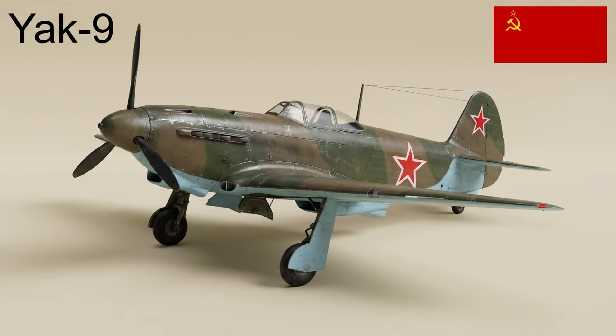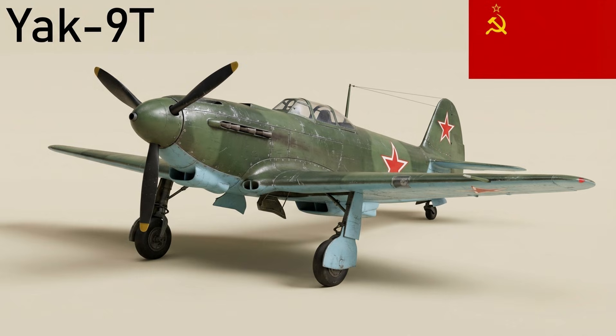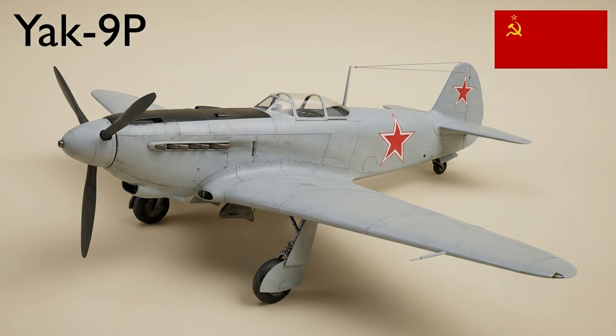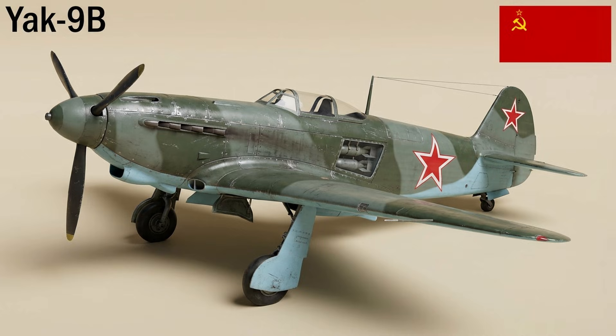A lightened derivative of the Yak-7B, the Yak-9 entered service in late 1942 with an all-metal structure that allowed extra fuel or larger cannon. Variants included the long-range Yak-9D, 37mm-armed Yak-9T, 45mm-armed Yak-9K, fighter-bomber Yak-9B, improved Yak-9U, and all-metal Yak-9P. A total of 16,769 were built.